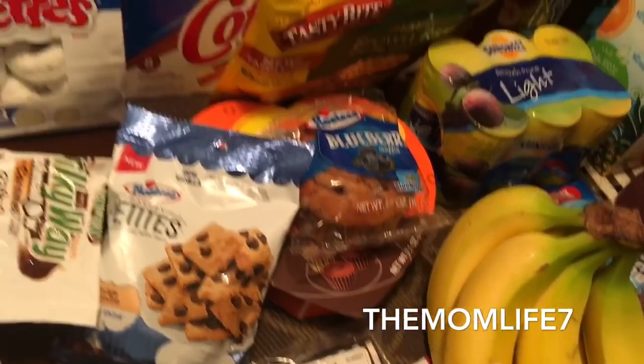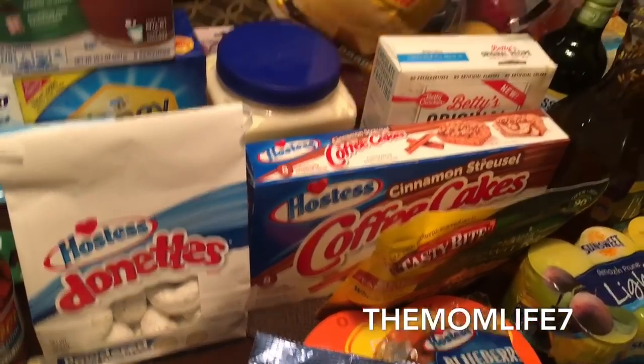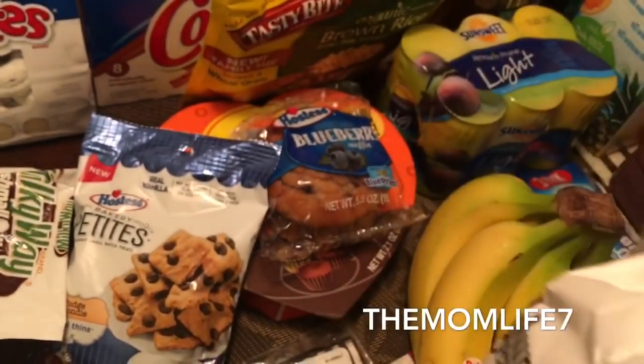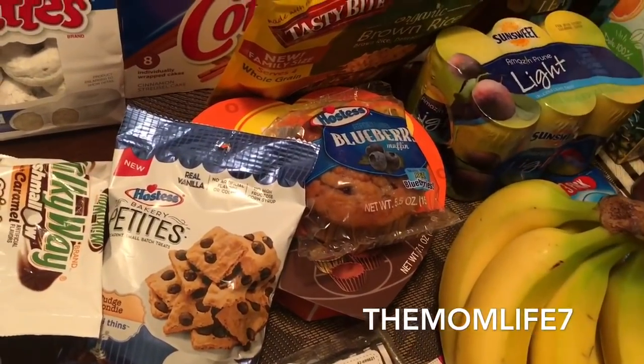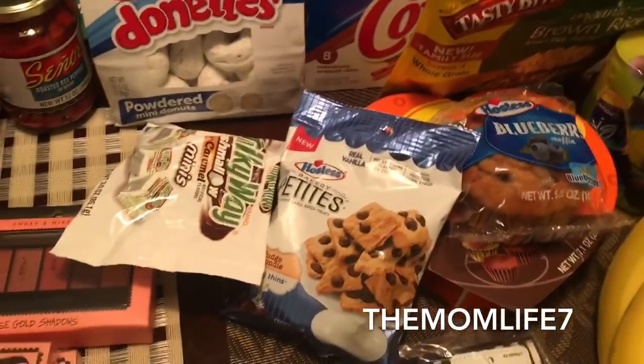We also picked up some more Aunt Jemima yellow cornmeal. My daughter said we were out of cornmeal. Expiration date April 9th, 2018 — we just fried some fish last night, catfish and another kind, so yeah, we needed cornmeal.